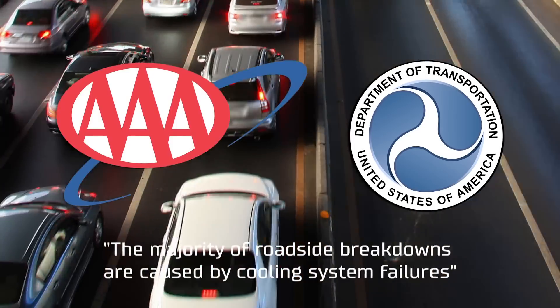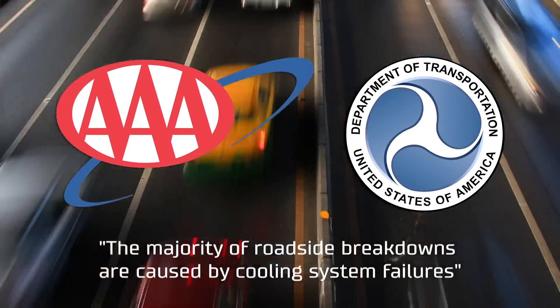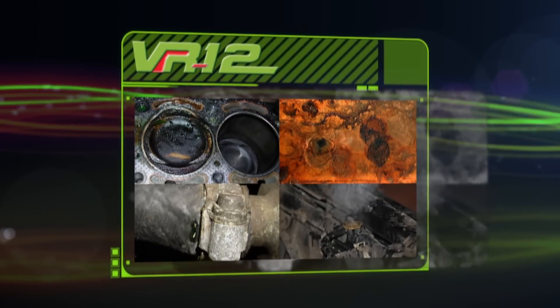The American Honor Bill Association and the U.S. Department of Transportation note that the majority of roadside breakdowns are caused by cooling system failures. In previous episodes, we discussed these cooling system failures and the mechanical and economic consequences they can have.